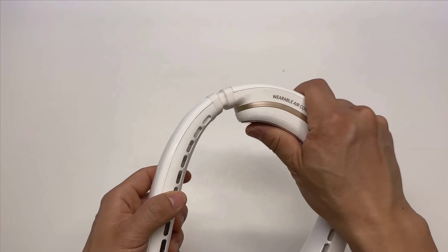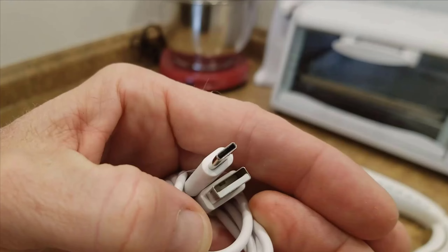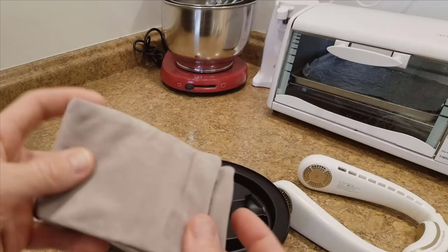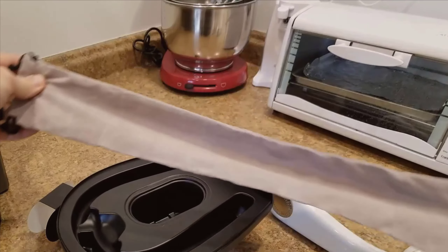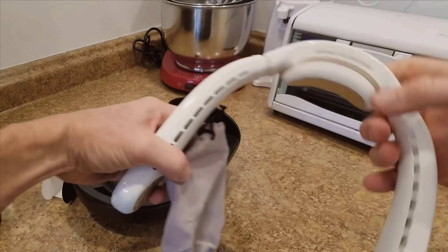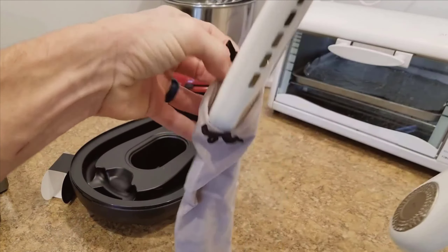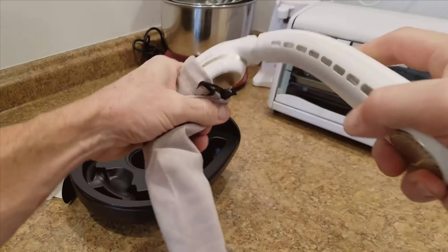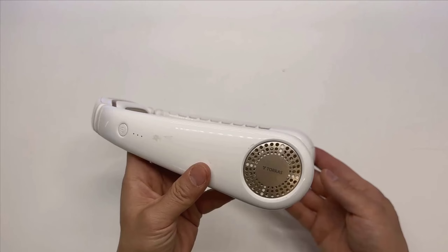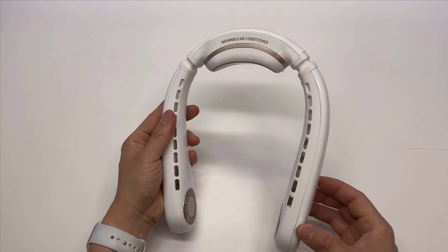Portability and convenience are key aspects where the Coolify truly shines. Its lightweight and compact design make it easy to carry around. The device is perfect for various scenarios, whether you're indoors at the office or outdoors running errands. It fits snugly around your neck, ensuring it doesn't slip off during activities, and its whisper-quiet operation at 31 dB means it won't be a distraction.